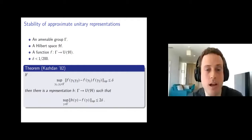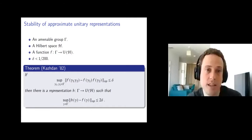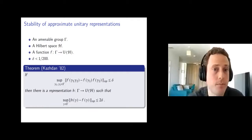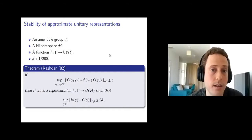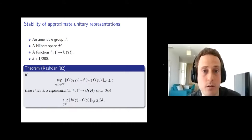Let's start with an example of a theorem that gives a positive answer to a question of this sort. Here the group gamma is an amenable group — if you don't recall what it is, you can think about an abelian group, or Z-squared; it's already interesting, already a solvable group. The target group G is the unitary operators on some Hilbert space.